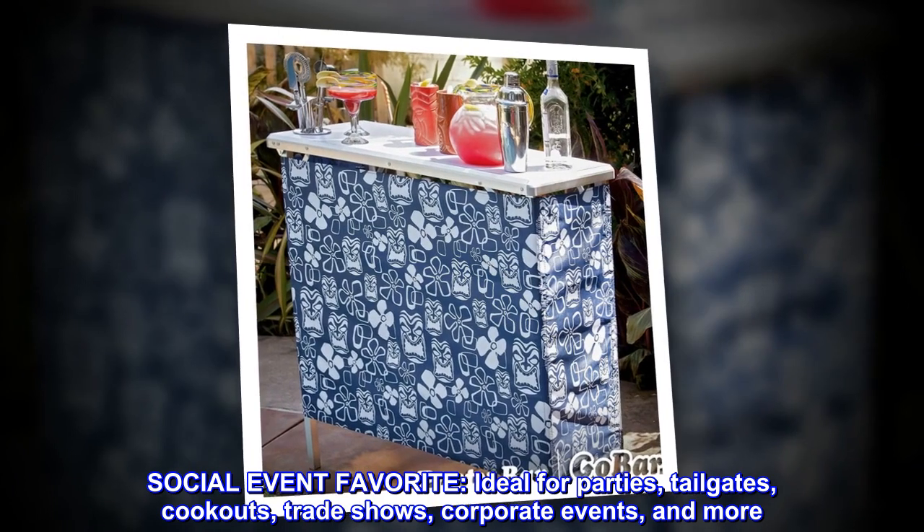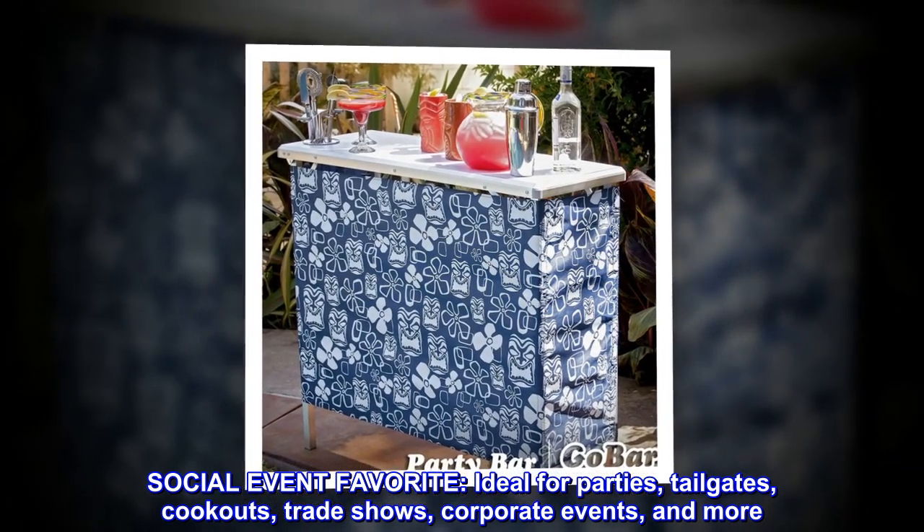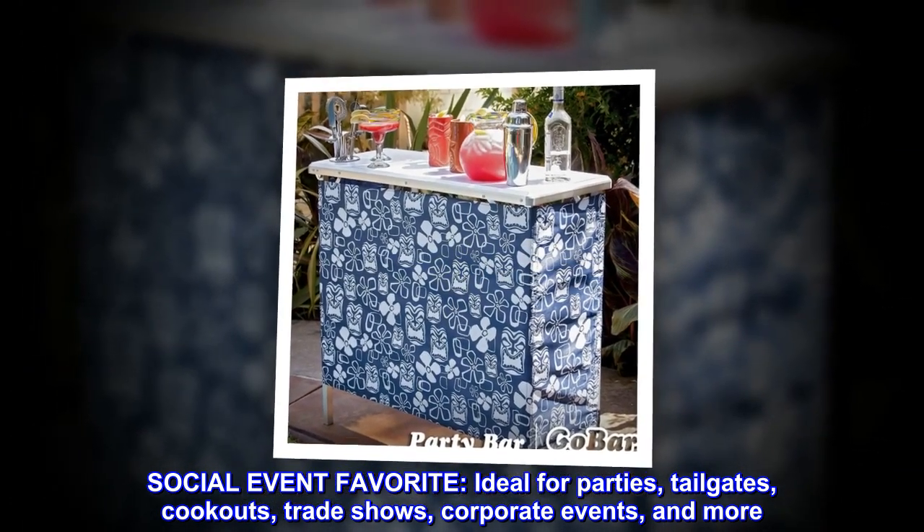Social event favorite. Ideal for parties, tailgates, cookouts, trade shows, corporate events, and more.